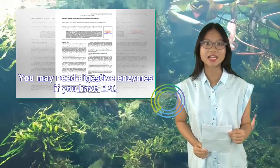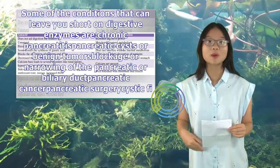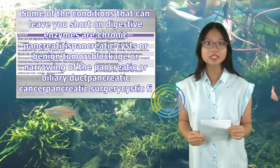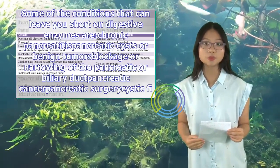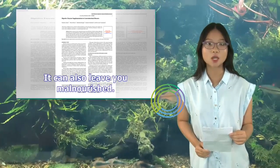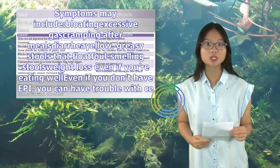Who needs digestive enzymes? You may need digestive enzymes if you have EPI. Some of the conditions that can leave you short on digestive enzymes include chronic pancreatitis, pancreatic cysts or benign tumors, blockage or narrowing of the pancreatic or biliary duct, pancreatic cancer, pancreatic surgery, cystic fibrosis, and diabetes. If you have EPI, digestion can be slow and uncomfortable, and it can also leave you malnourished. Symptoms may include bloating, excessive gas, cramping after meals, diarrhea, yellow greasy stools that float, foul-smelling stools, and weight loss.